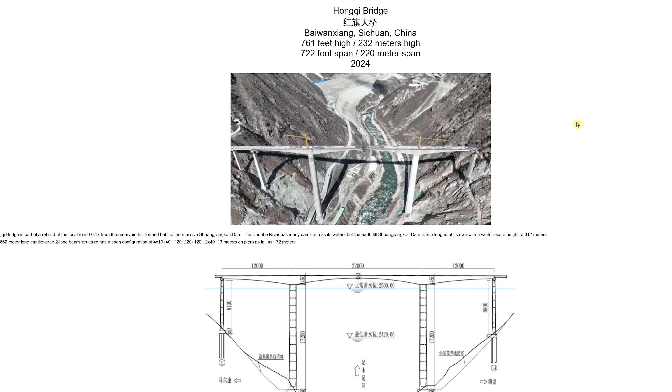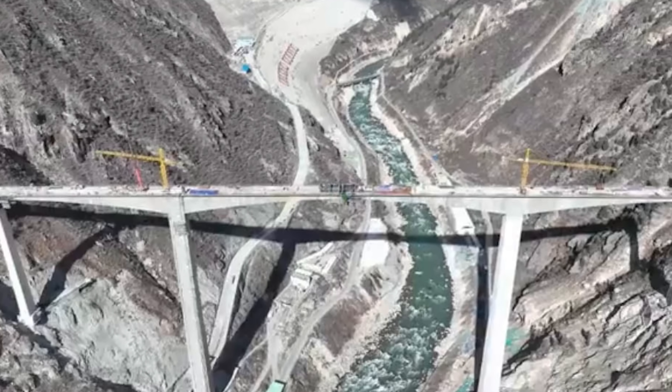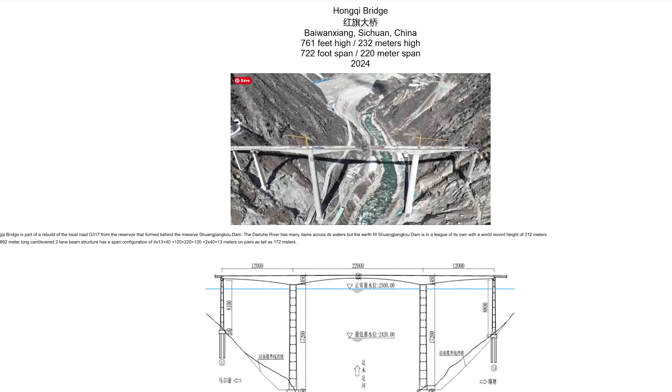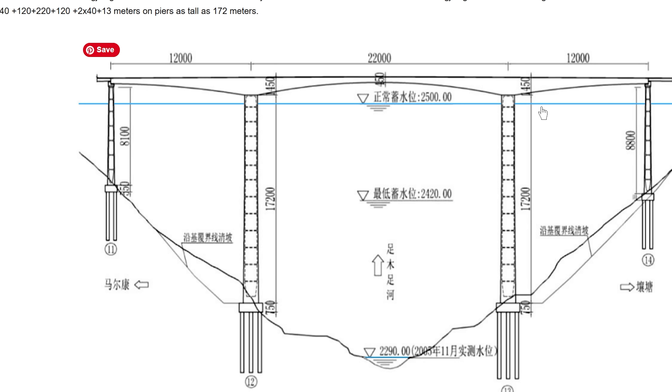If we take a look at the Highest Bridges website, they actually have a page for this bridge that shows how it was constructed. You can see just how unbelievably tall and probably very scary to drive across — 761 feet high or 232 meters, and a 722-foot span. Here's one of the engineering drawings showing how it was built onto these steep hills on either side with the river running underneath.